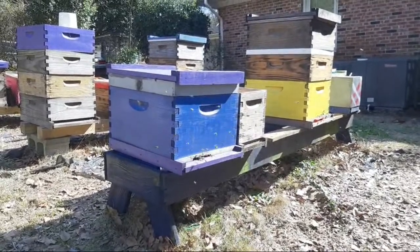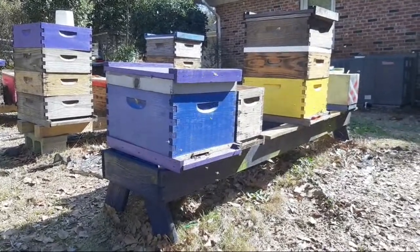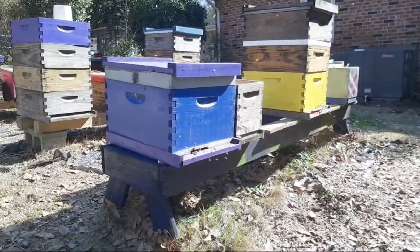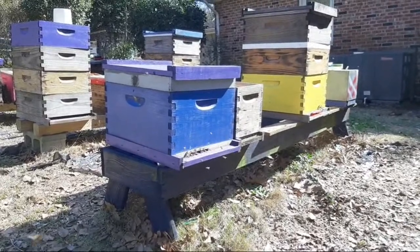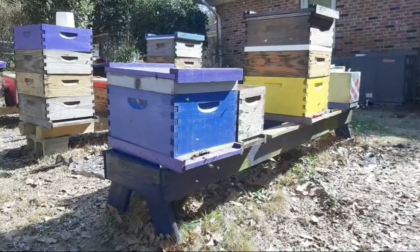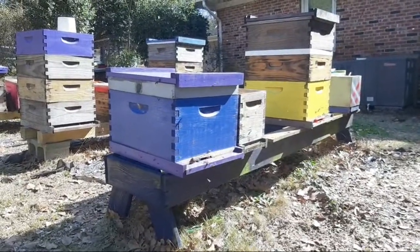I just saw a bunch of activity on it and thought, hey, maybe they're checking it out. How nice would it be if a massive feral swarm moved in right there?